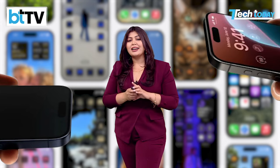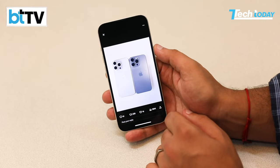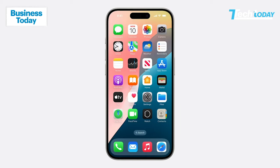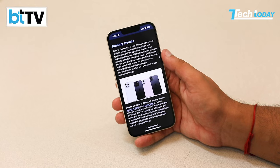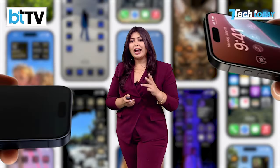Remember, these are expected features based on reports and leaks — nothing is set in stone until the phone actually officially launches. What we know for certain is that Apple will continue to have four iPhones: a regular iPhone 16, 16 Plus, Pro, and Pro Max.